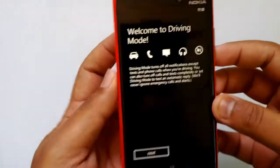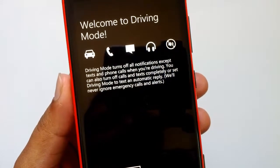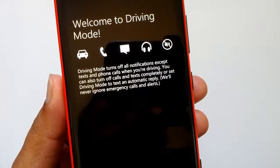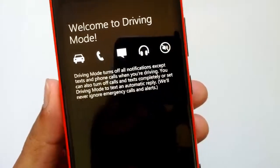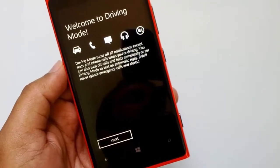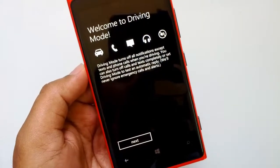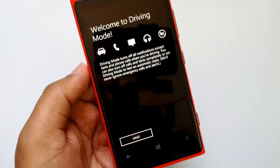Driving mode turns off all notifications except texts and phone calls when you're driving. You can also turn off calls and texts completely, or set driving mode to send an automatic text reply. This means if you turn on driving mode, it can even send an automatic reply to the caller from your mobile device, so they'll know that you're driving and that's the reason you are not taking their call.